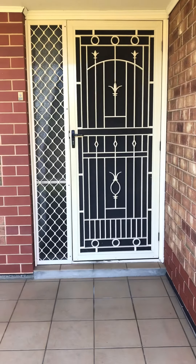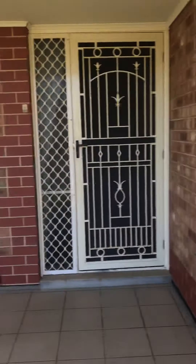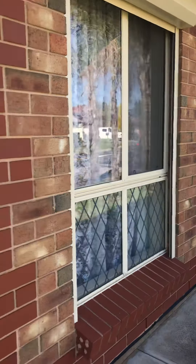Hi, I'm Shelley from LJ Hooker Salisbury and I'm just going to take you on a virtual tour of 21C Bright Avenue at Parafield Gardens. Let's get started.